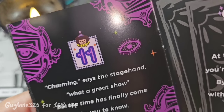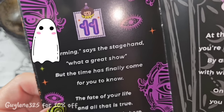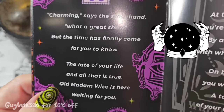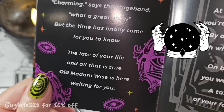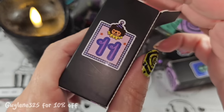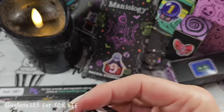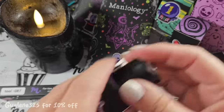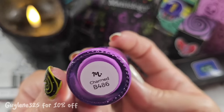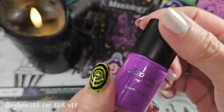'Charming says the stagehand, what a great show, but the time has finally come for you to know the fate of your life and all that is true — old Madam Wise is here waiting for you.' Day eleven is another stamping polish. We've had three polishes and five plates — that's a lot of plates. Day eleven is beautiful — it's called Charmed, B486. A beautiful purple.